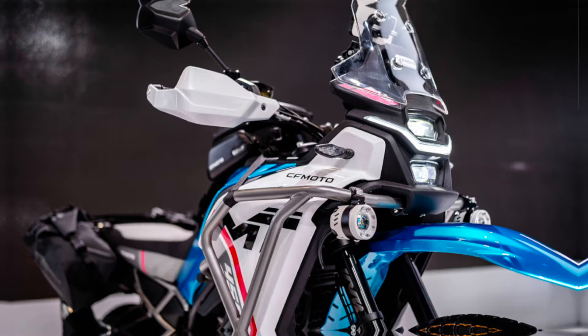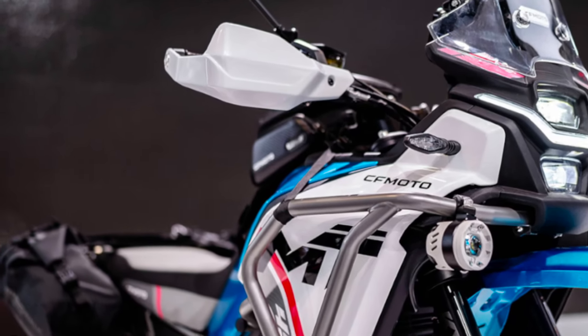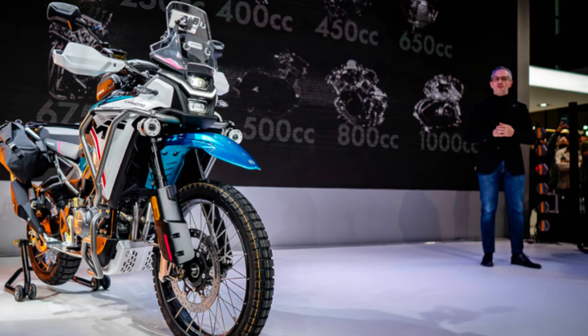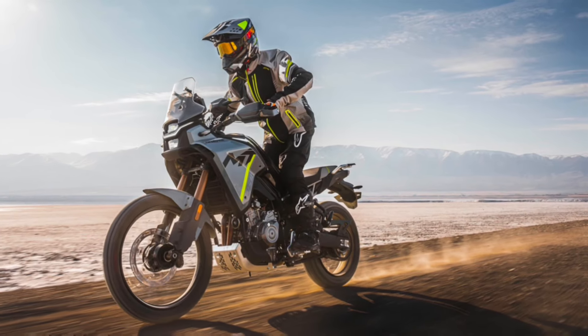The unit CFMoto debuted at EICMA was actually loaded with accessory crash guards, auxiliary lights, hand guards, panniers — you name it. Frankly, it looks beefy and it looks pretty good.